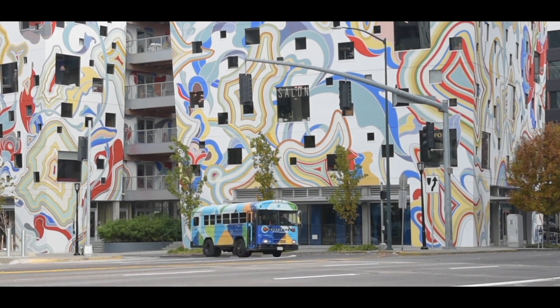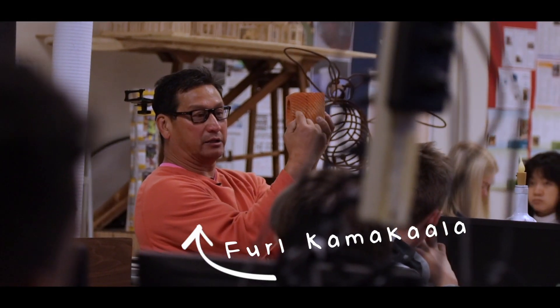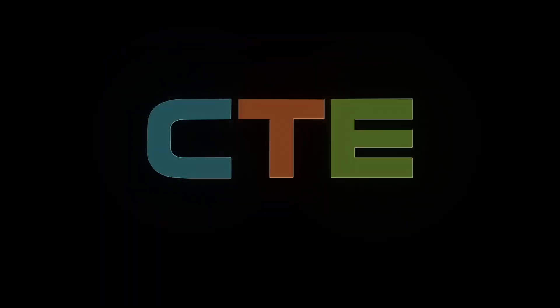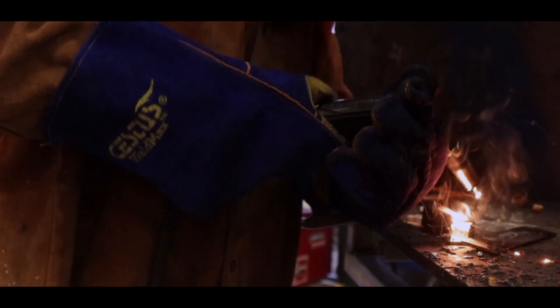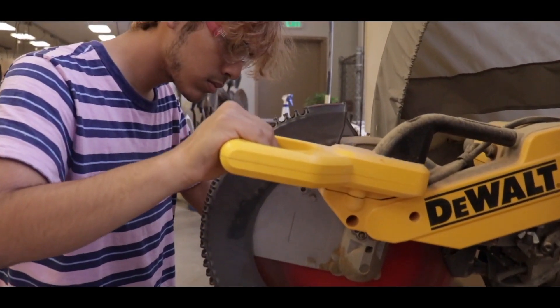Let's pump the brakes for a second. Tanner took CTE classes at Westview from Ferl Kamikala, also known as Coach K. CTE stands for Career Technical Education. But what does that mean? In Tanner's case, it meant learning about welding, 3D design, and lots of other manufacturing techniques. Let's check it out.